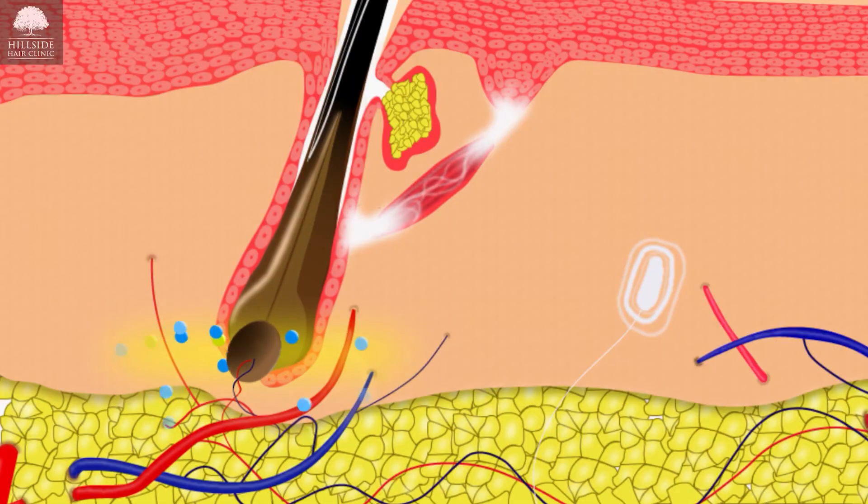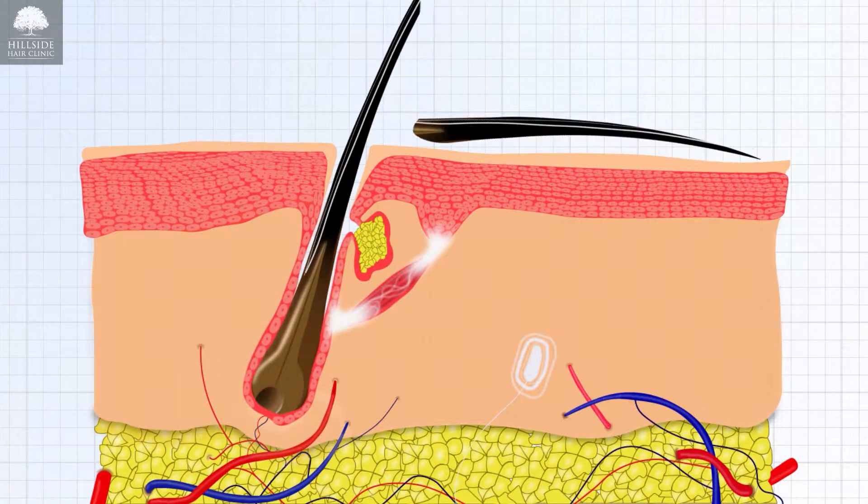At the very end of your hair there is something called a follicle, and the blood vessels in your skull provide blood and nutrients through the follicle, creating more and more cells which then add to the growth of your hair. That's how human hair grows. Now let's see how it looks like under a microscope.